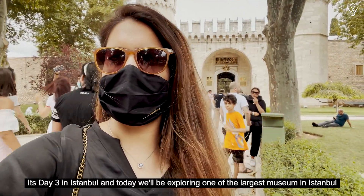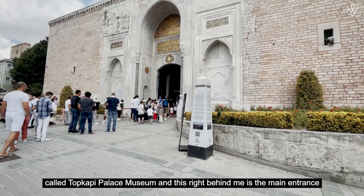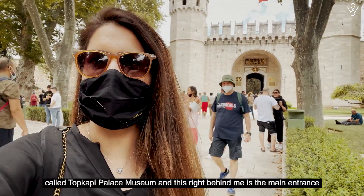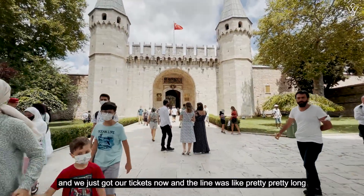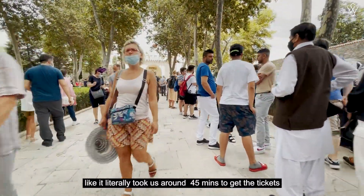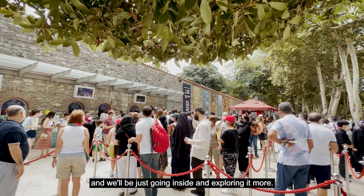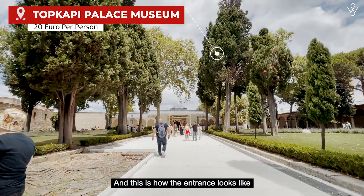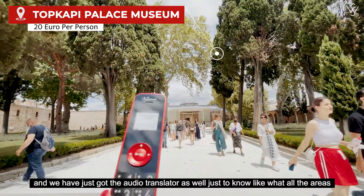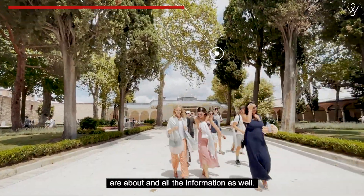It's day three in Istanbul and today we'll be exploring one of the largest museums in Istanbul called Topkapi Palace Museum. This right behind me is the main entrance. We just got our tickets — the line was pretty long, it literally took us around 45 minutes to get the tickets. We will be going inside to explore and we've got the audio translator as well to learn about all the areas and information.